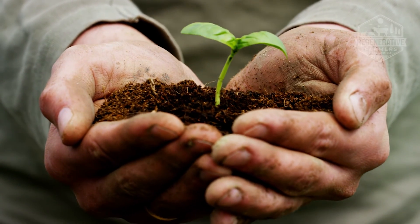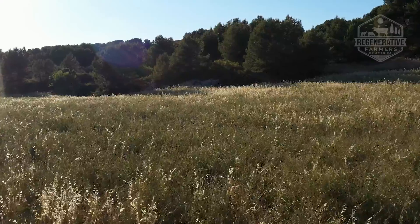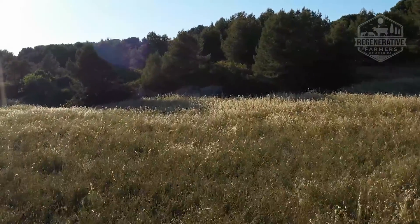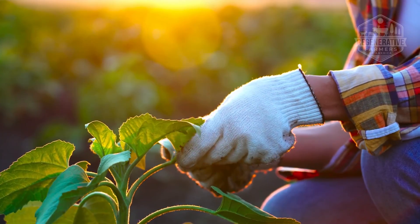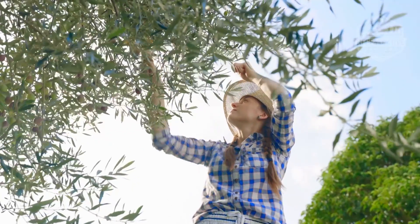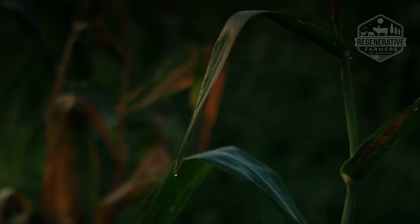Regenerative agriculture is paving the way in the fight against climate change. Instead of destroying and polluting the ecosystem, as modern farming methods do, it aids in restoring the soil and ecology. To improve the planet, regenerative agriculture uses cover crops. But what exactly are cover crops and how can they benefit the environment?